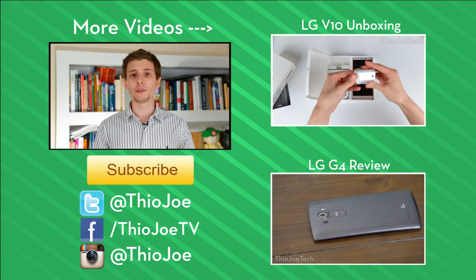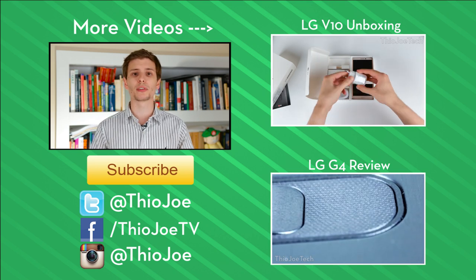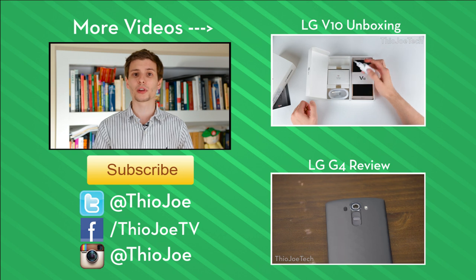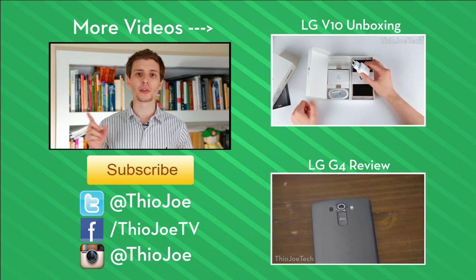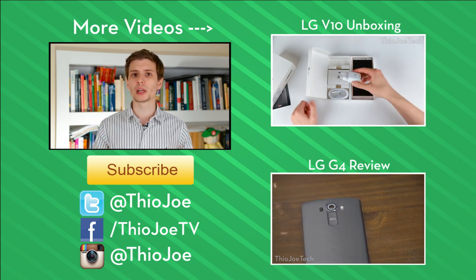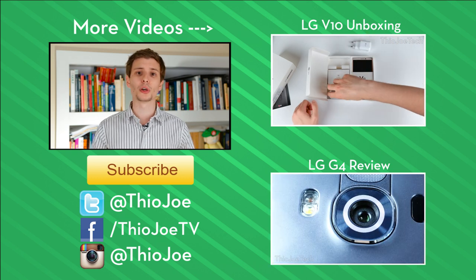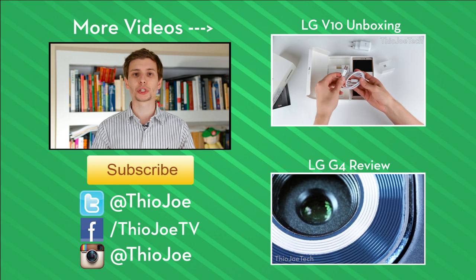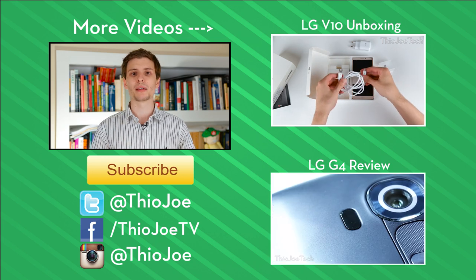It's definitely a good phone and worth taking a look at. That's really all I have to say about the LG V10. If you have any thoughts, leave them in the comments — I'm looking forward to hearing from you — or hit me up on Twitter. If you enjoyed this video, give it a thumbs up. I've also got other videos like the V10 unboxing linked on the right or in the description. I make new videos three times a week, so it's worth subscribing. Thanks for watching, I'll see you next time — have a good one.